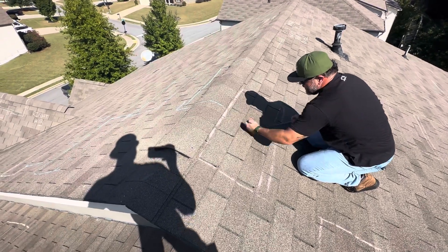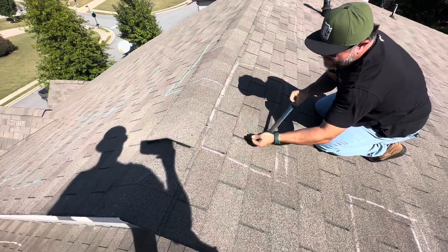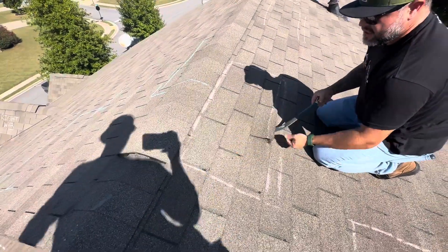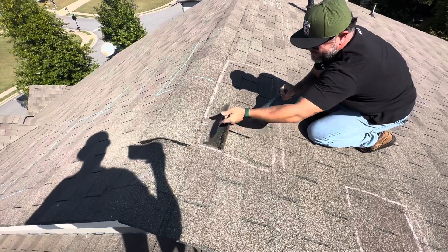That one blew through as well, and so did that one. We've got two blow-throughs on the row course above already. Those would have to be properly documented and prepared.